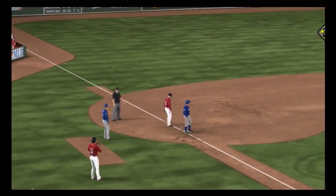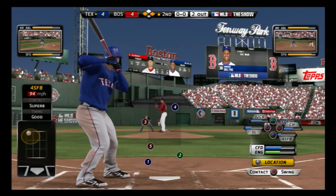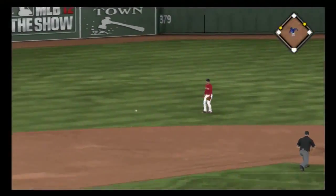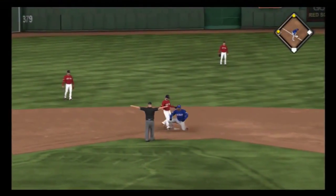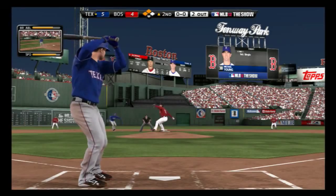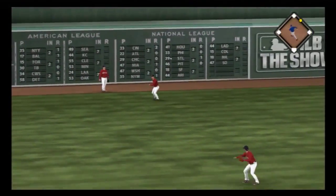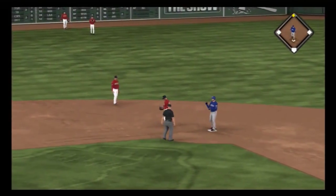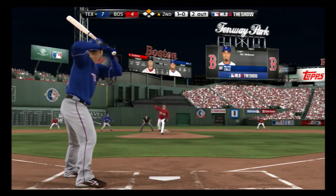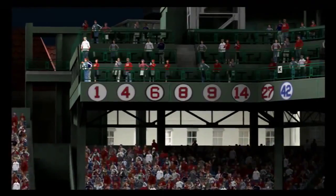Andrus is in there safely at third. Runners at the corners with two away. Now a hard-hit ball back up the middle — that'll get by into center field for a base hit. A run is in, and he'll get in there safely at third. Second and third now with two gone. Now a fastball hit fairly well out toward left center — base hit. A run is in. Both men score. Nelson Cruz strides in again — to the third baseman Youkilis, throw to Gonzalez — and the inning is over.